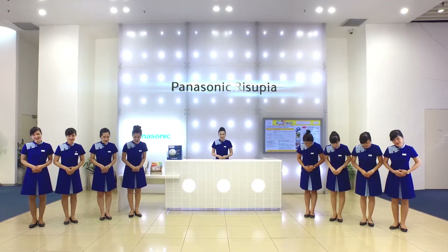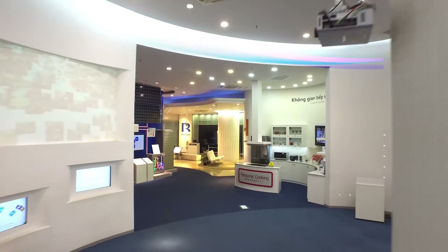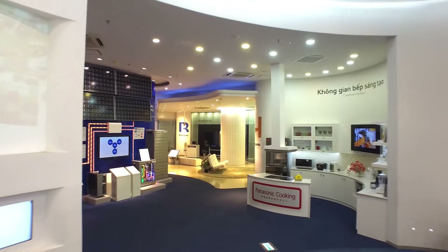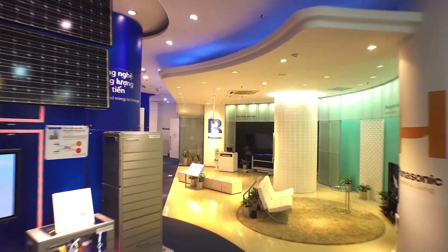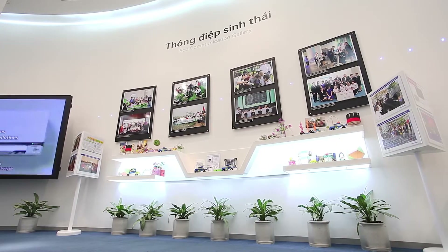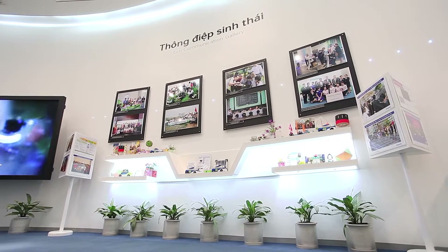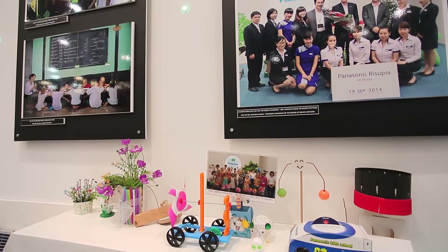Panasonic Recepia Vietnam is a communication space between Panasonic and its customers, consisting of Showroom and Recepia zones. Showroom exhibits Panasonic's latest products and enhanced technologies, and Recepia is a hands-on museum. All in all, Panasonic Recepia Vietnam aims at realizing Panasonic's corporate commitment of contributing to the society.